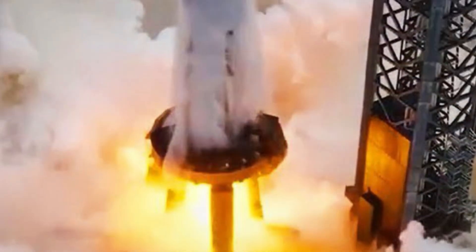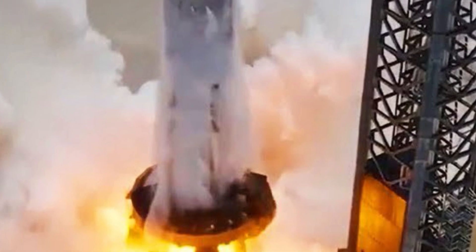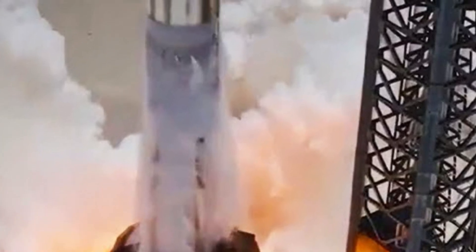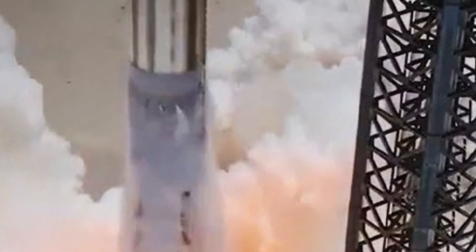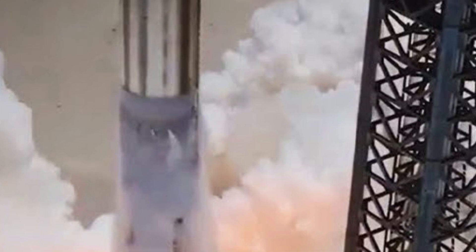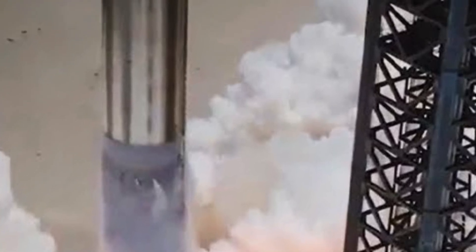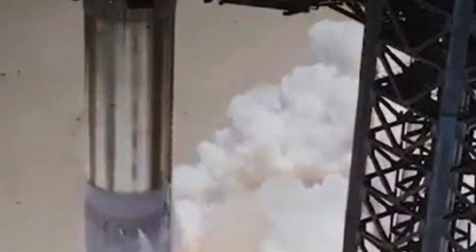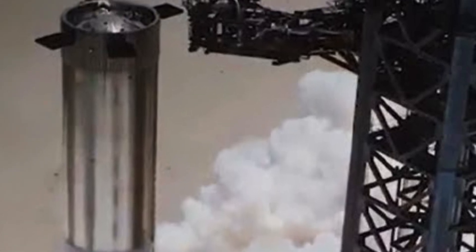SpaceX resumed seating procedures for B-10, which had been temporarily halted due to scaffolding interference. B-10 was finally positioned inside the Orbital Launch Mount, OLM, a significant step towards its readiness. The process included the release of stabilization pins and the operation of the chopsticks — large mechanical arms used for maneuvering the booster — which then opened and ascended towards the top of the tower.